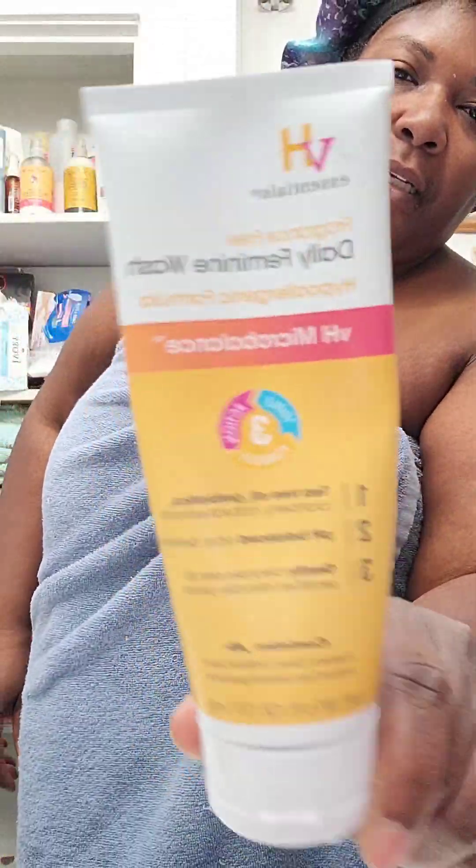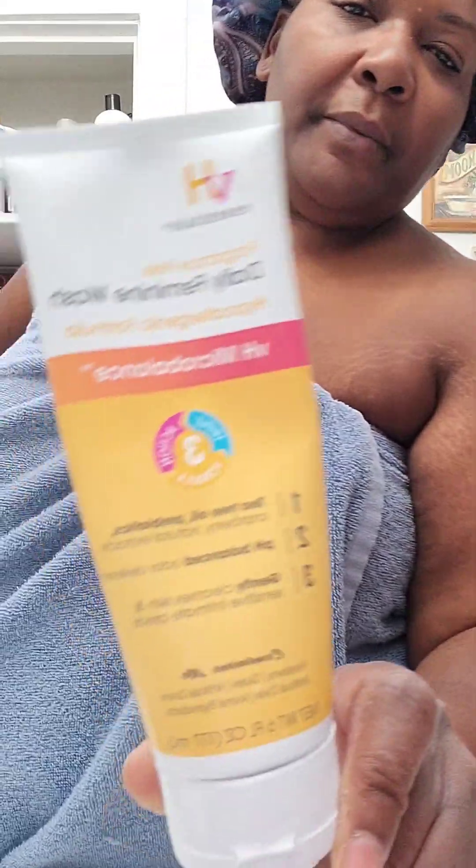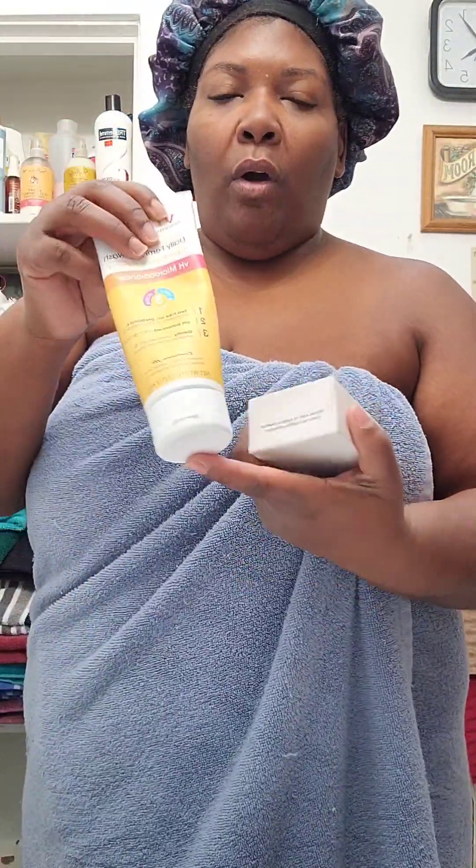Then I go in with another VH Essentials product — I did a whole video on this too, it's on all my platforms. This is the VH Essentials feminine wash. When I tell y'all you need this — make sure you get the fragrance-free one. I wash down there twice with it. I never used to use feminine wash until I came across this. I never used any other brands, but I really like this one because it's a natural formula.